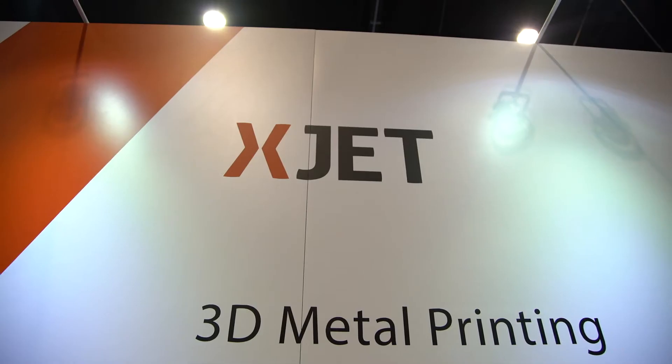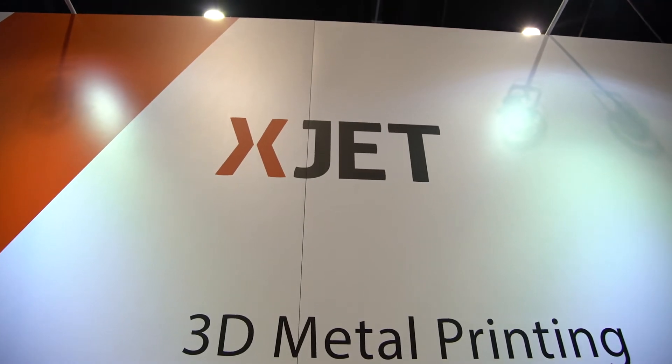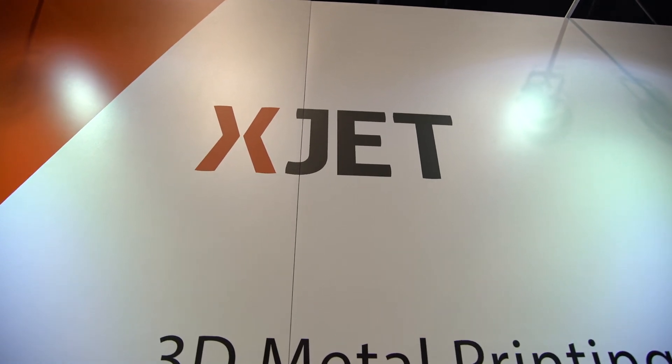The third dimension is based on the mere fact that we are using two different materials — one for the model itself, the metal, and the other exclusively to support the structure. The usage of two different materials allows us to virtually reach any geometry, which opens a lot of new applications for metal additive manufacturing that may have been difficult or limited before.